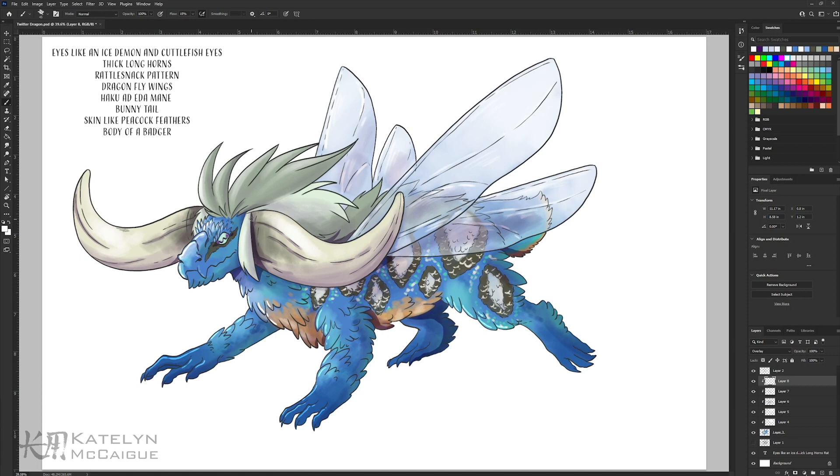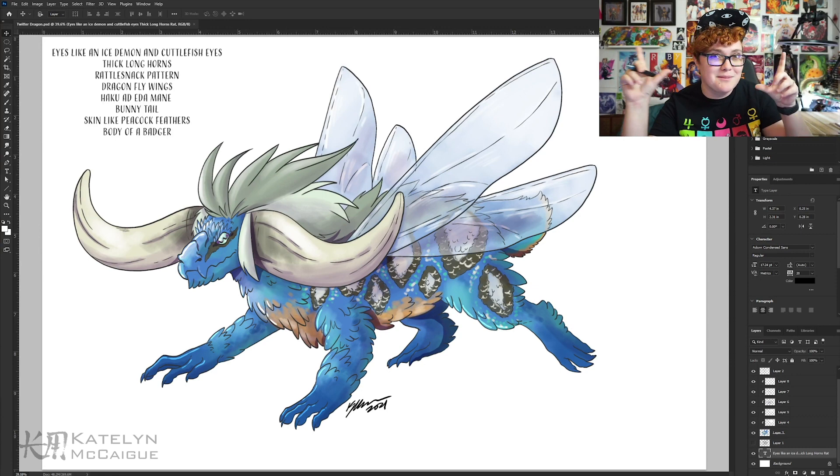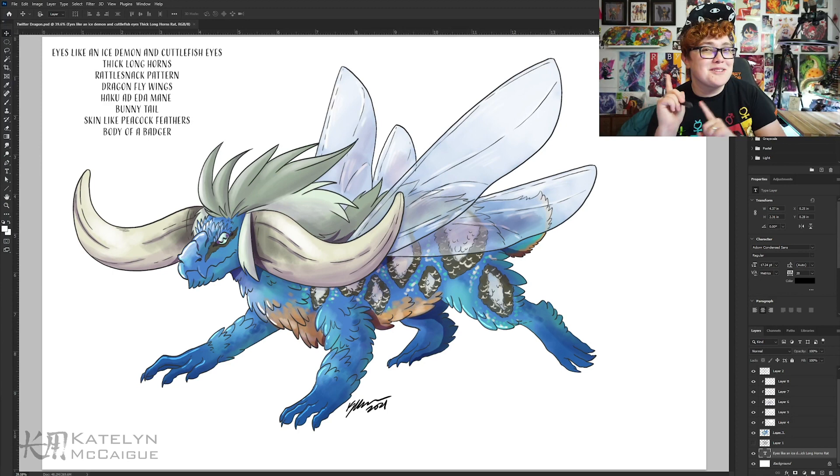There we have it — this crazy combination of a dragon! I would never have tried this on my own without your suggestions. It looks really cool and I'm pretty happy with it. It kind of feels like a Monster Hunter monster. I don't know if it would be able to fly with the weight of those giant bull horns plus the dragonfly wings, but this was still pretty fun. I really enjoyed experimenting with combining the diamondback rattlesnake patterning and the peacock colors.